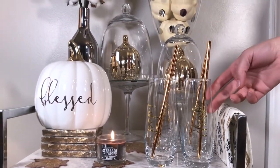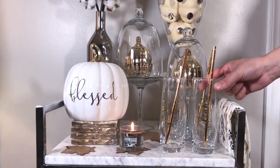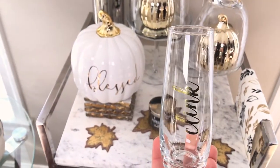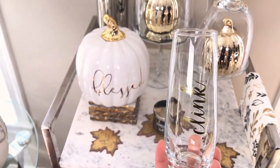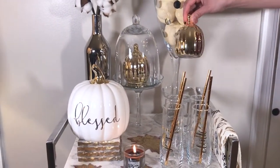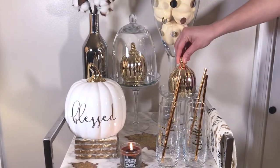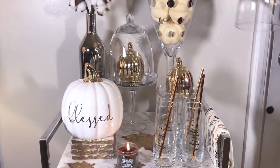These pretty gold straws and small champagne glasses are from the Target party section. These cute little mini pumpkins are from Dollar Tree and I'm just going to put them in this cupcake stand that I already own.